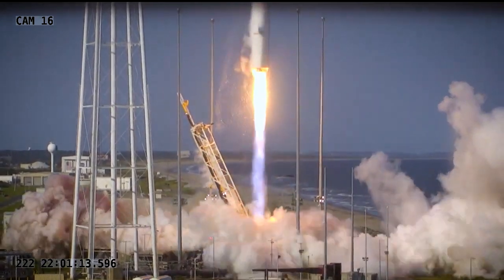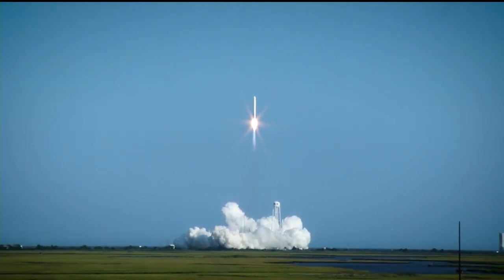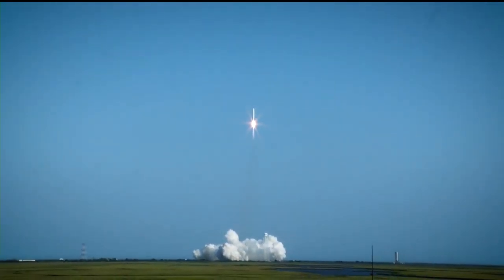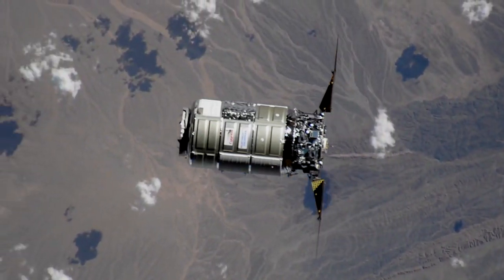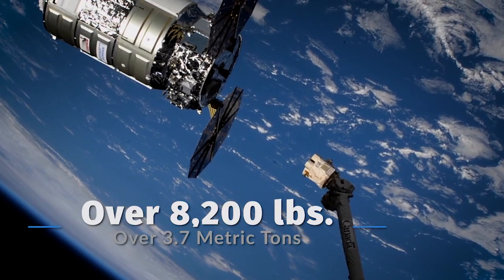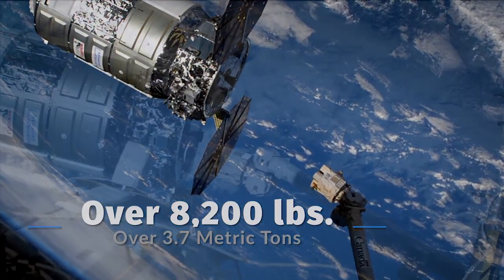We have liftoff for the NG-16 mission at Wallops Flight Facility. Cygnus launched on the company's 16th commercial resupply mission to the space station on Tuesday, August 10th. The SS Ellison Onizuka, named in honor of the first Asian-American astronaut, delivered over 8,200 pounds of supplies, hardware, and experiments to the space station when it arrived on Thursday, August 12th.